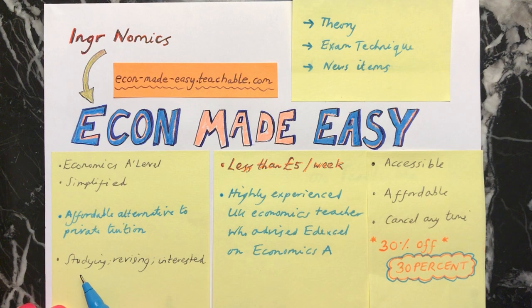It will be good for people who are studying economics currently or if you're revising for your exams in economics, and also for people who are interested to learn more about economics for another reason.